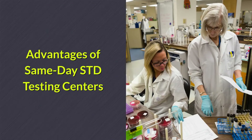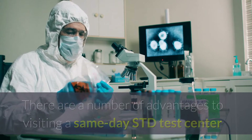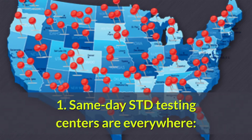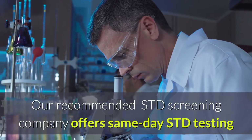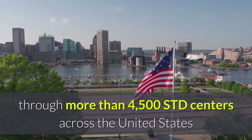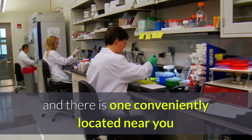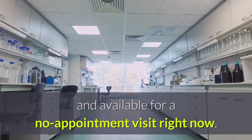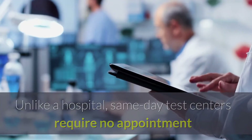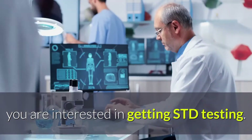Advantages of Same-Day STD Testing Centers. There are a number of advantages to visiting a same-day STD test center that most hospitals are unable to match. Our recommended STD screening company offers same-day STD testing through more than 4,500 STD centers across the United States, with one conveniently located near you and available for a no-appointment visit right now. Unlike a hospital, same-day test centers require no appointment and visits can very likely be arranged on the same day you are interested in getting STD testing.